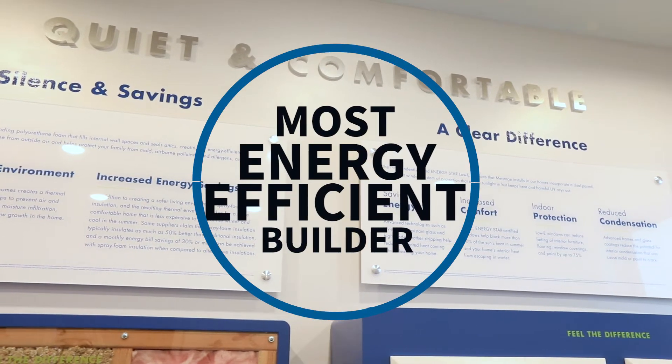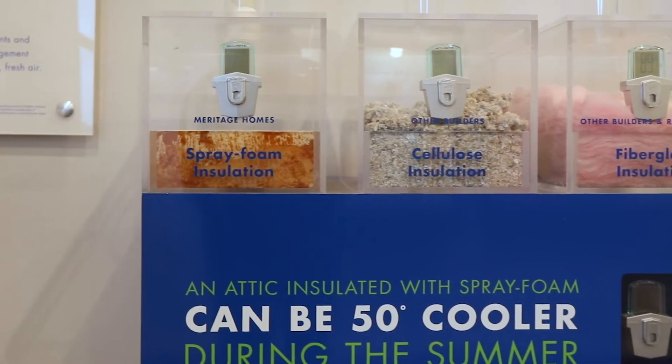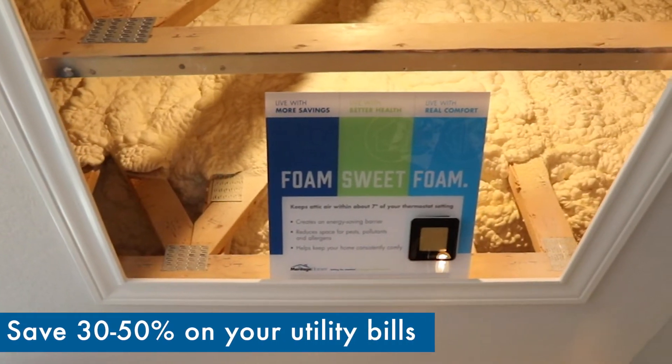Meritage Homes is the most energy-efficient home on the market. They have been setting the standard on energy-efficient homes for over 30 years. One thing that Meritage Homes does differently is that they include spray foam insulation throughout the entire envelope of each and every home — it's a standard feature.